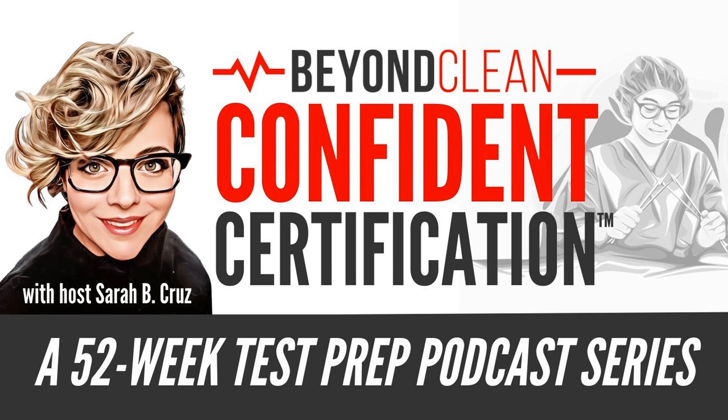And now, your host, Sarah B. Cruz. Hello and welcome. You're listening to Confidence Certification, a 52-week test prep podcast series to equip you to take your sterile processing career to the next level. I'm your host, Sarah B. Cruz, and on this episode we are going to be talking about practice tests.